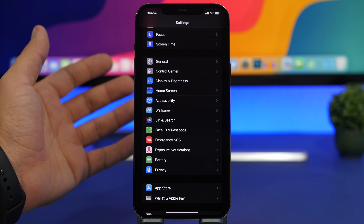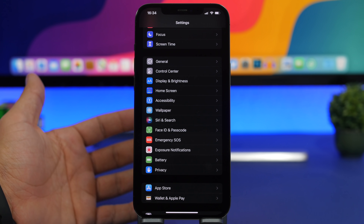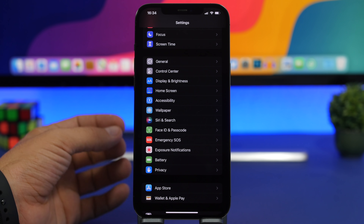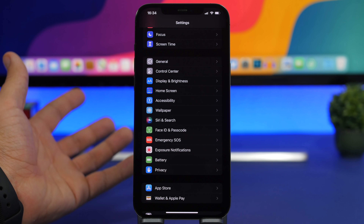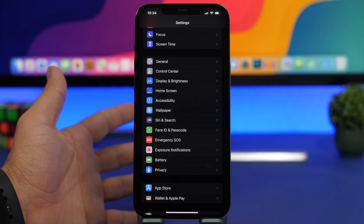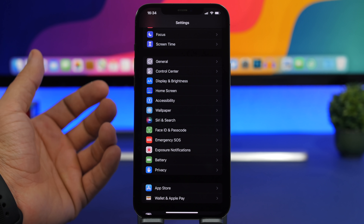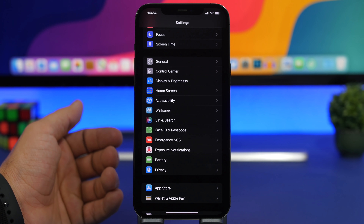A lot of people have installed the iOS 15 beta, and we will get new betas like iOS 15.1 and 15.2 in the near future. If you want better battery life on your device, make sure you don't install betas. When these point updates come out, there's actually no point updating to them because you will probably get way worse battery life on your device.